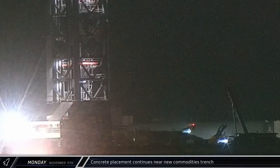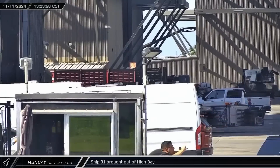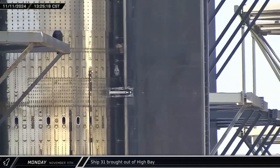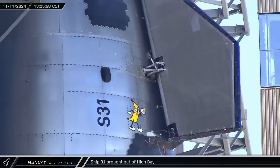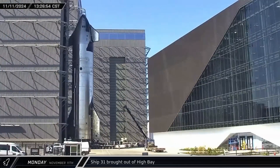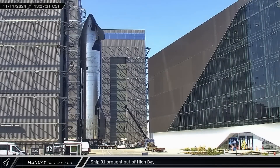Veterans Day began with workers setting up for concrete placement near the new commodities trench for the second tower, which will carry propellant supply lines when complete. Starship 31 was brought out of the high bay, revealing its modified heat shield with fewer tiles on the sides. SpaceX plans to eventually install catch hardware on the side of the ship, but they need to be sure the ship can survive re-entry without tiles in those locations.